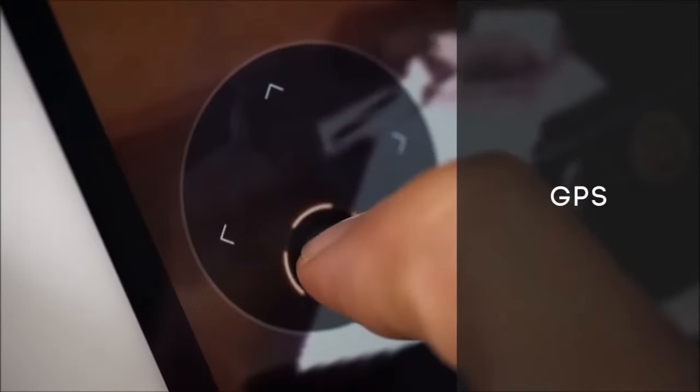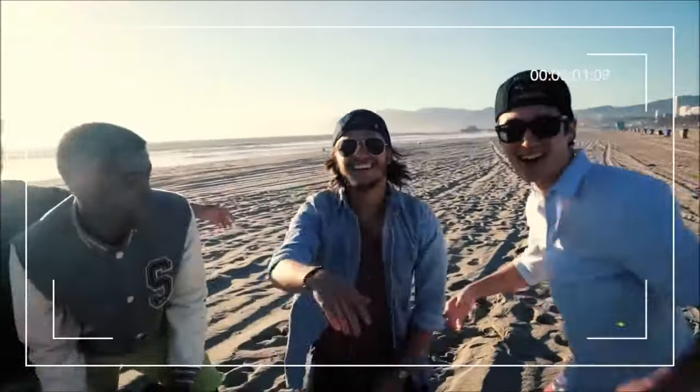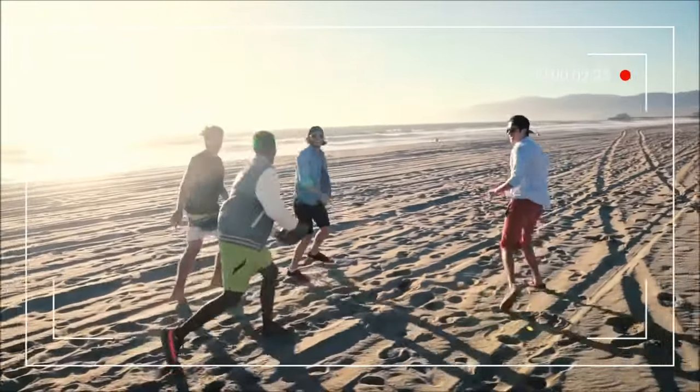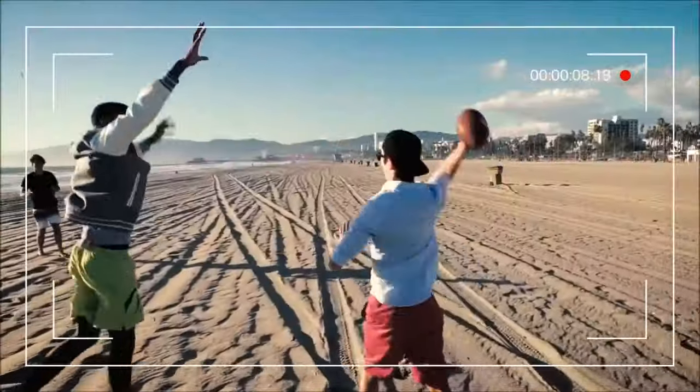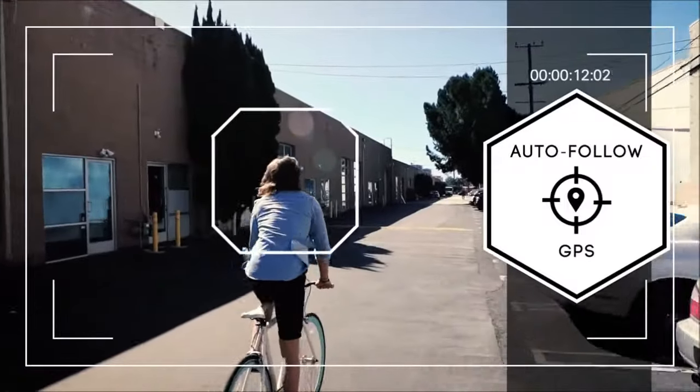With GPS and vision positioning, it will follow you wherever you go. At only 3 ounces, its compact and lightweight design allows you to take it with you anywhere. You can even set the Kudrone to follow and track you, so you can capture that perfect ride.